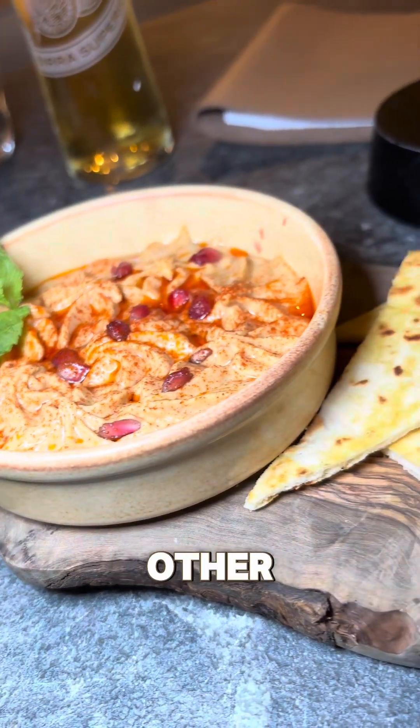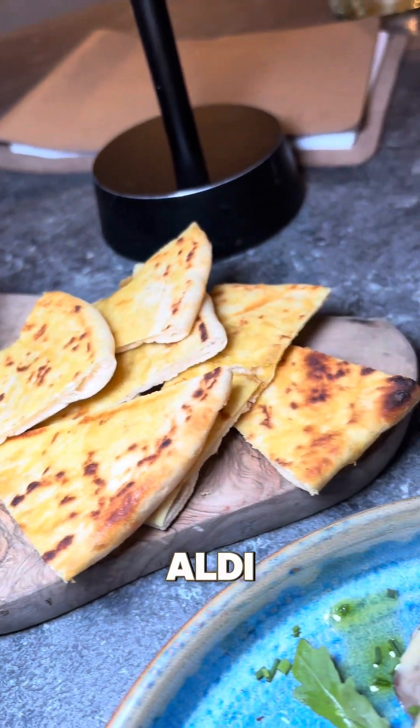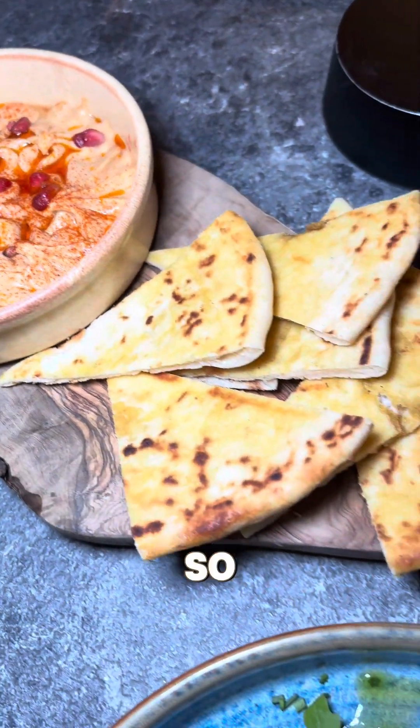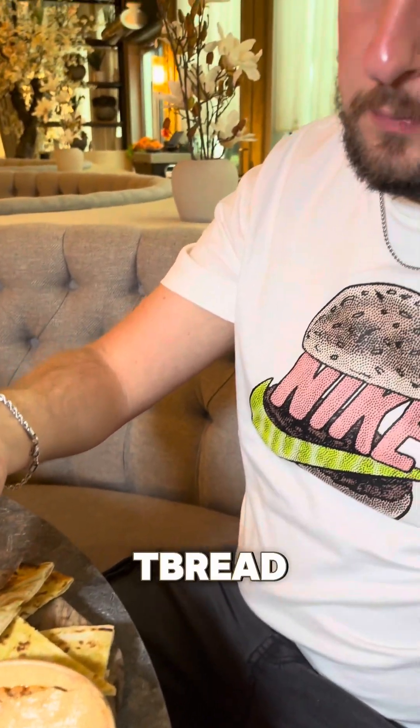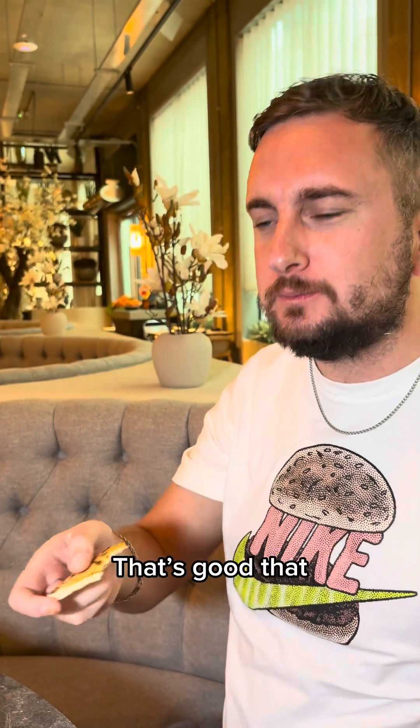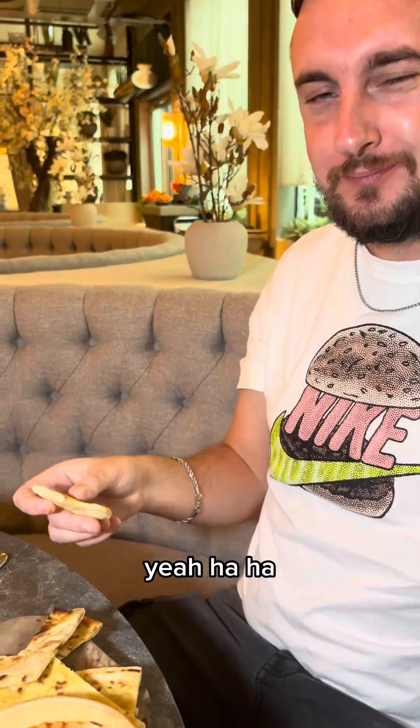We opted for the hummus and it weren't just like any hummus you get at most other places where it could be off the shelf in Aldi. It was different, it was so tasty, bursting with flavor, and went so well with a flatbread. It takes a lot for me to buzz off hummus, but this definitely made me buzz. Wow, that's good, that is nice.